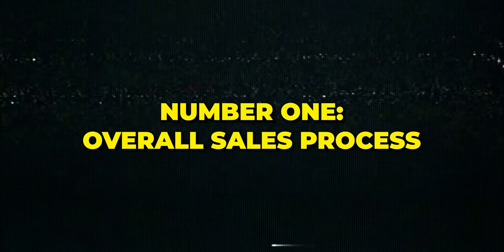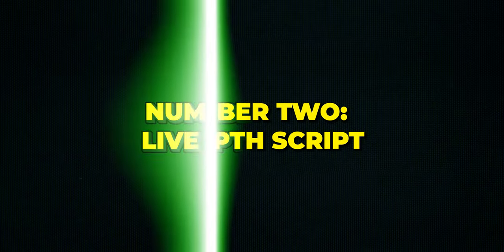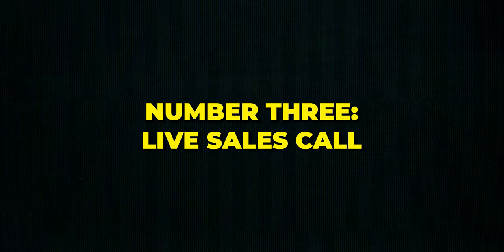Welcome to the Remote Closing Academy. Did you get the pen and paper? I'm serious — you're going to want to take notes on this one. In this video, we're going to cover three main things: number one is the overall sales process and how you fit into that as an appointment setter; number two is the word-for-word script that you can use; and number three is a live sales call to show you exactly what this looks like in action.